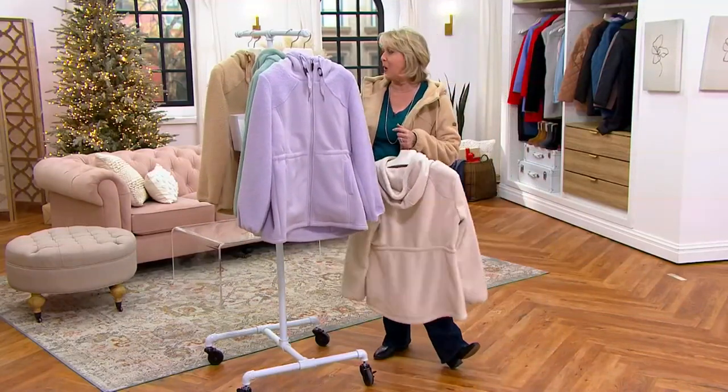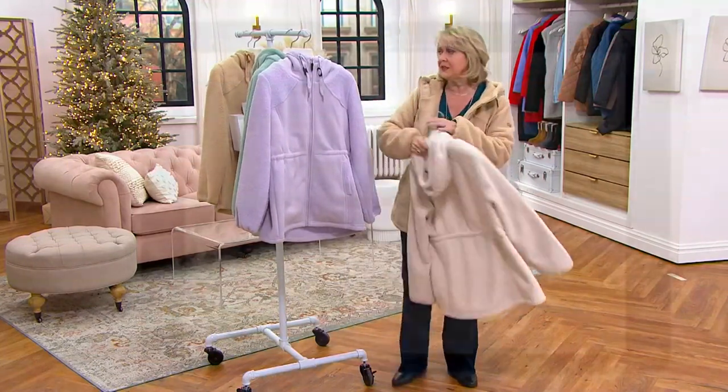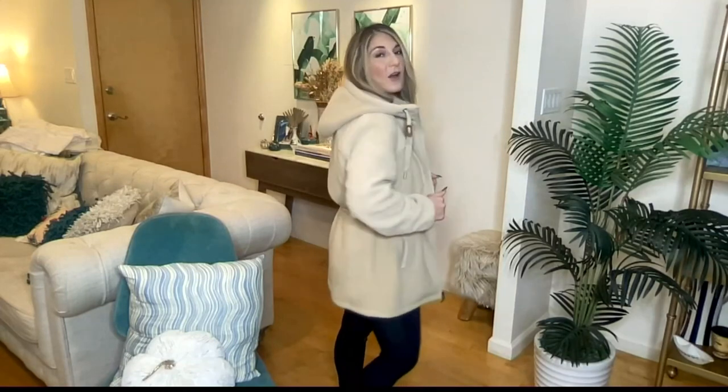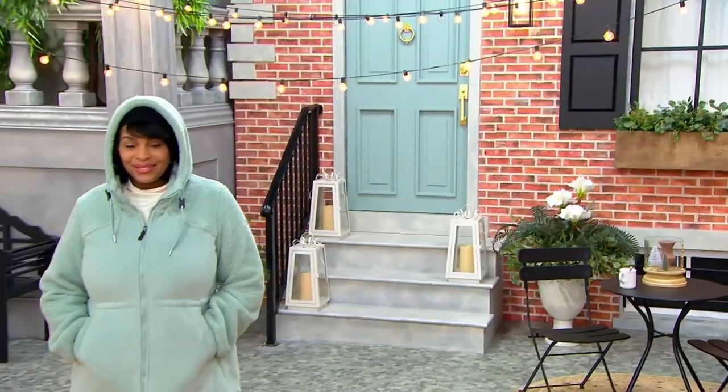Sizes extra extra small to 3X, brand new. Tell us about the sizing. So if you shop our Koolaburra by UGG loungewear, take another look at this size chart because it's different — outerwear fits differently. For reference, I'm a size 4 and wear an extra small at QVC, but I'm wearing a small in this coat because small is a 4 to 6. I have a really heavy sweater underneath — it's a little chilly here in New York today — but I'll wear this well into winter, layered up, and it fits perfectly.